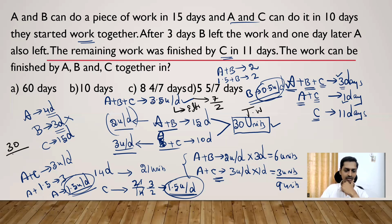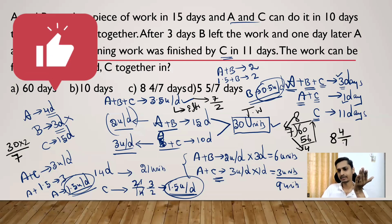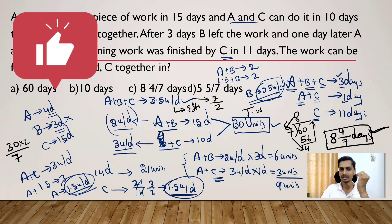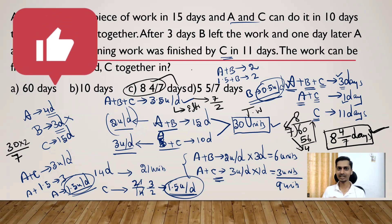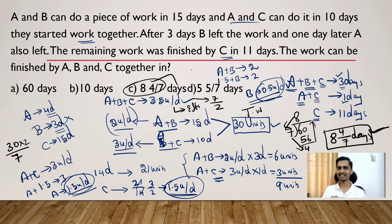So 30 divided by 3.5 = 60/7. Converting to a mixed fraction: 7 × 8 = 56, remainder 4, so the answer is 8 4/7 days. The answer is option C: 8 4/7 days. The question seems very complex but if you understand the concept it is very easy. I hope you understood this time and work problem. In upcoming lessons I will come with more challenging problems — until then, stay connected with Kredi Training Solutions. All the very best, keep practicing, thank you!